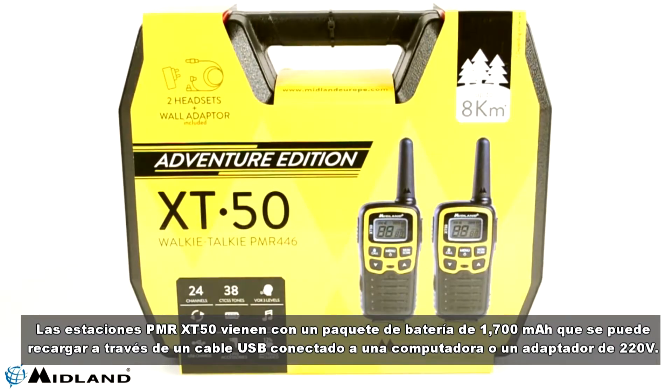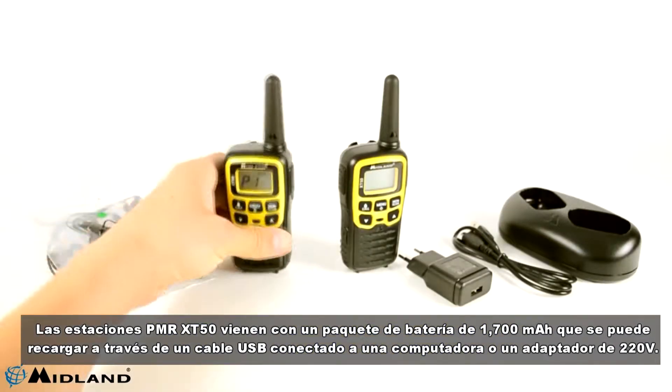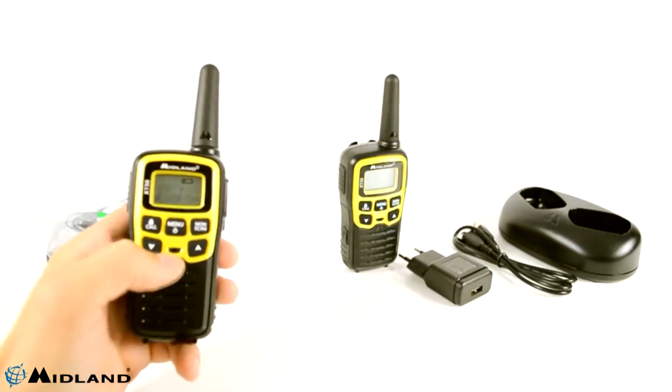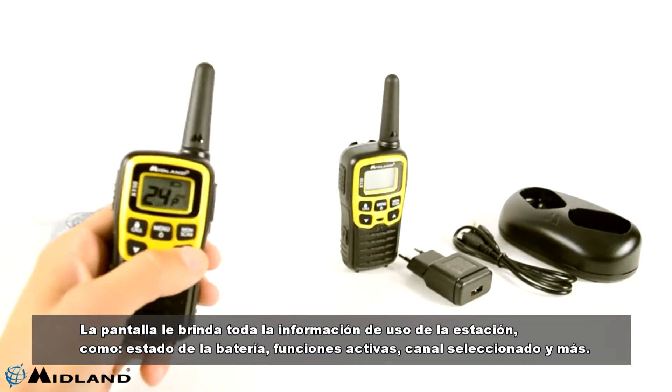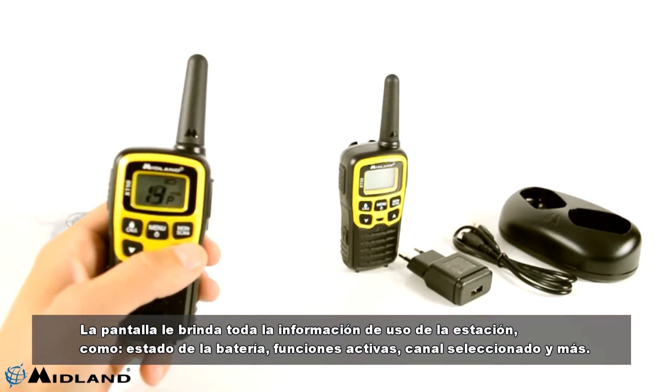PMR XT50 stations come with a pack of one 700mAh battery that can be recharged via a USB cable connected to a computer or a 220V adapter. In addition, the station has a built-in battery power circuit that extends battery life by over 50%.